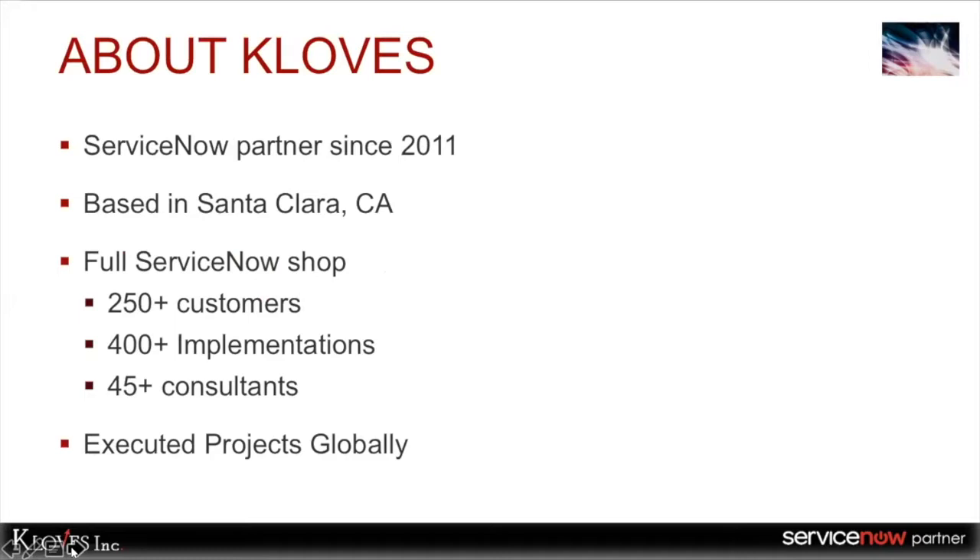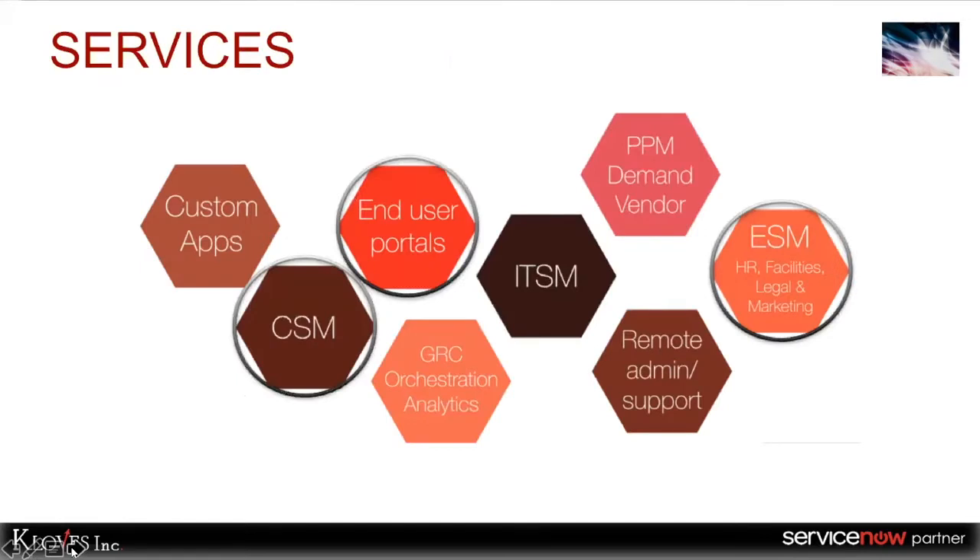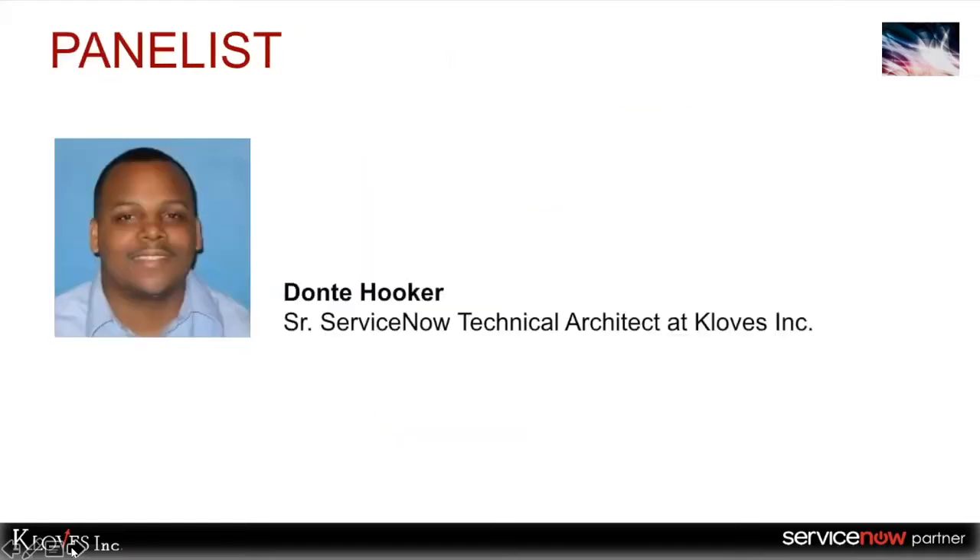About Cloves: we are a ServiceNow partner since 2011, based out of Santa Clara. We are a full ServiceNow shop with 250-plus customers, 400-plus implementations, close to 50 consultants, and we've been executing projects globally. Our focus has been on customer service management, service portals, and HRSD. Our panelist today is Dante, Senior ServiceNow Technical Architect at Cloves. Dante, over to you.